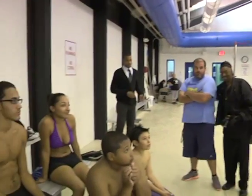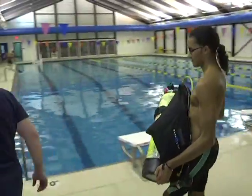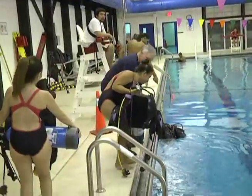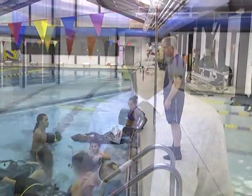Discover Scuba is something we're doing here in Jersey City — it's teaching kids how to scuba dive. We hope to have them certified as scuba divers, and they can one day work for the police department or the fire department here in Jersey City, which both have scuba diving teams.